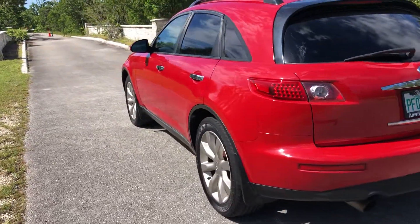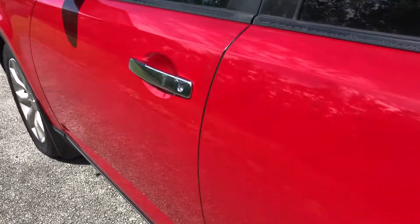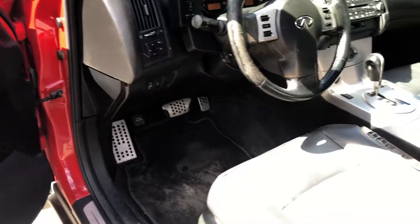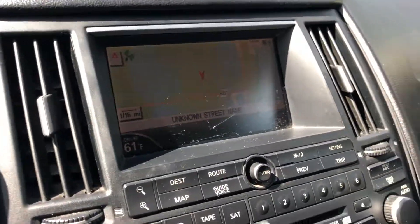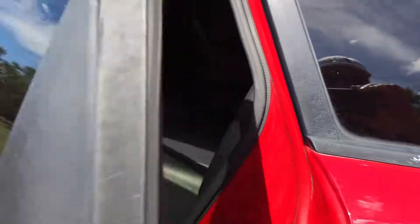And it is loaded. It comes with a beautiful leather interior, navigation, heated seats, all-wheel drive, and it also has rear seat DVD.